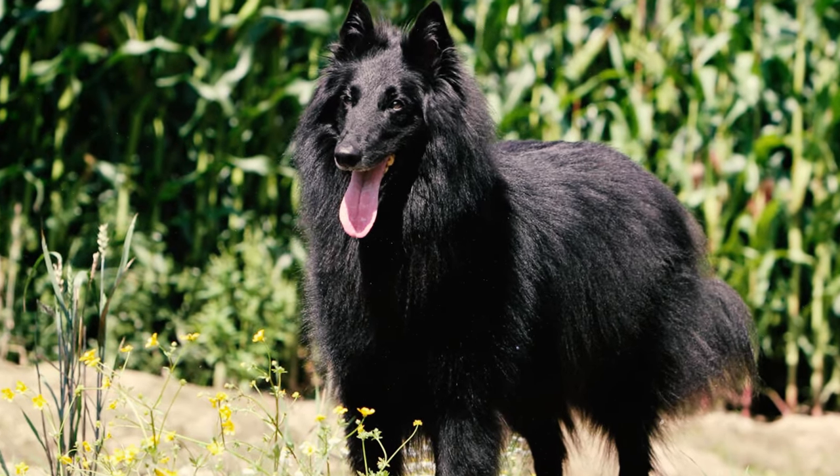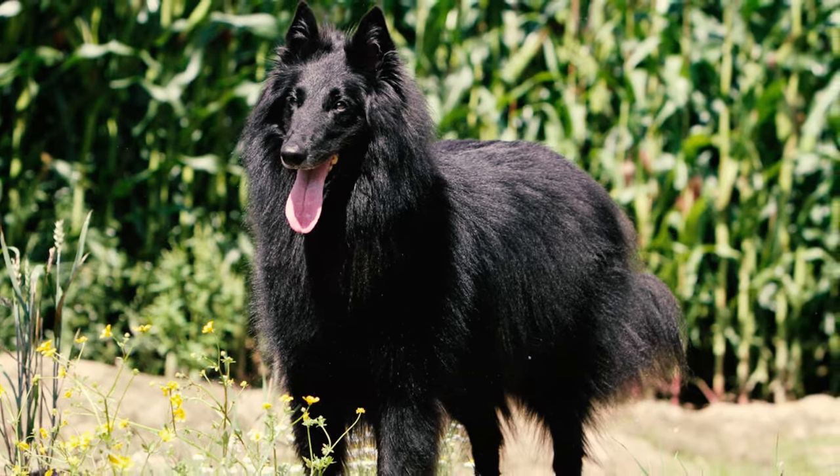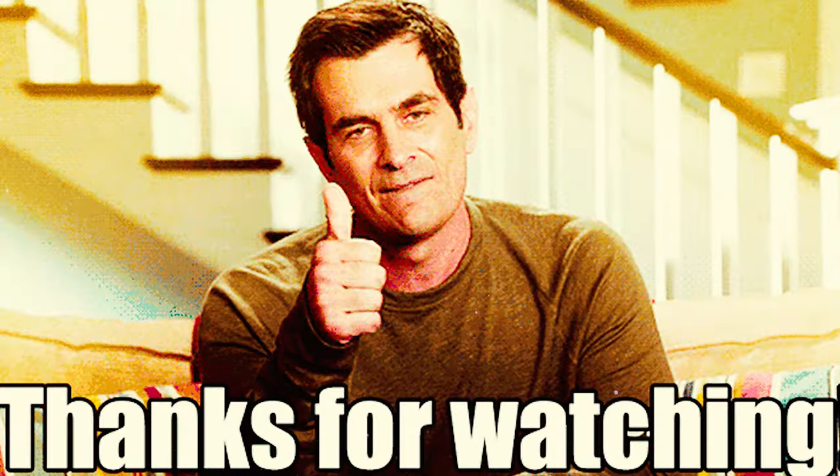Alright guys, now which of these Groenendael facts surprised you the most? Please let us know in the comments below. I'll see you next time.